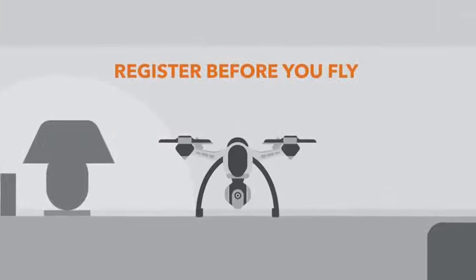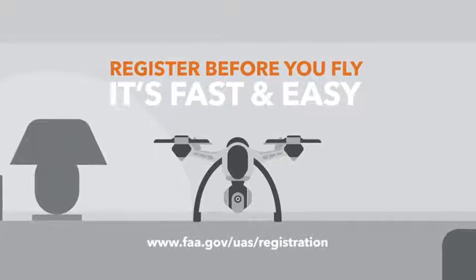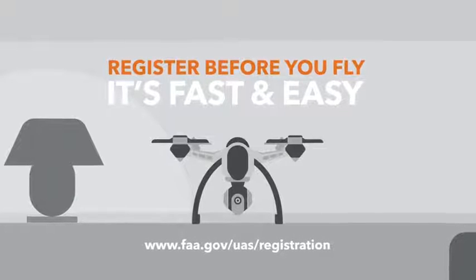Before you fly, you probably need to register with the Federal Aviation Administration. But don't worry, it only takes a couple of minutes. Check the FAA's website for more info. The good news is you only have to register once, not every time you buy a new drone.